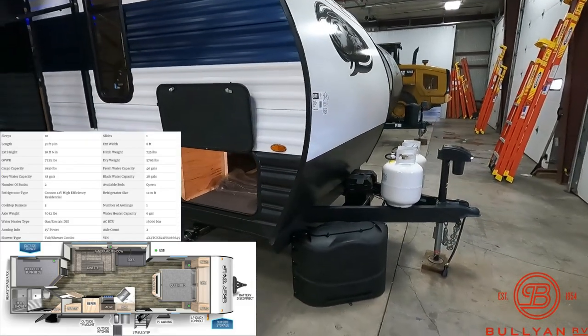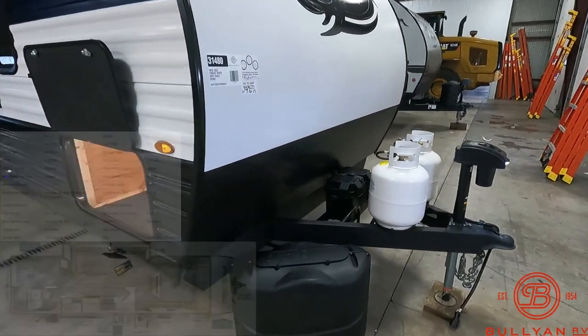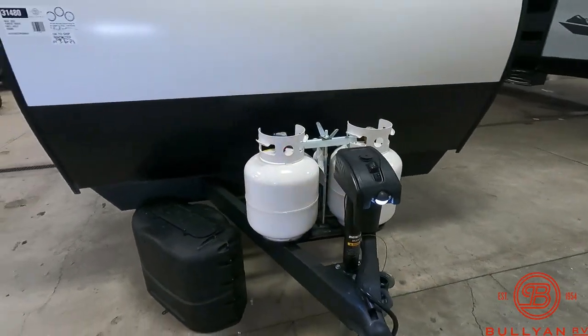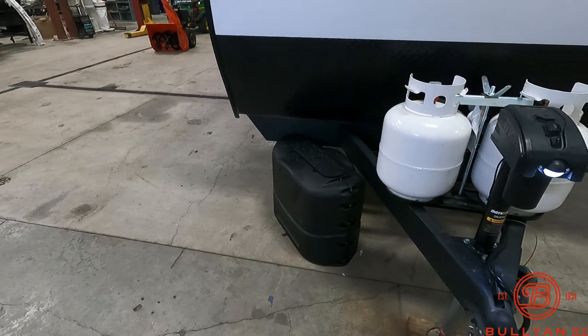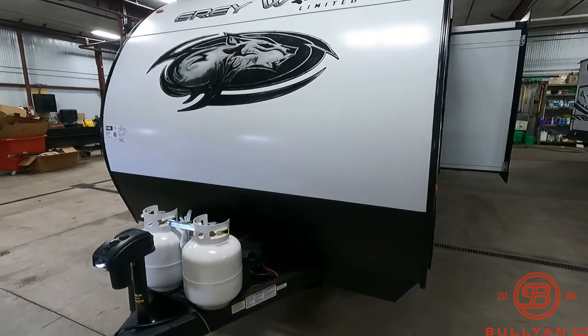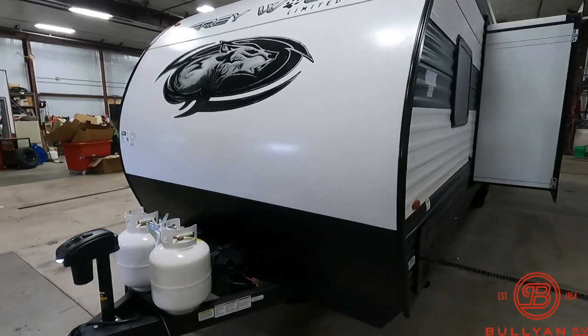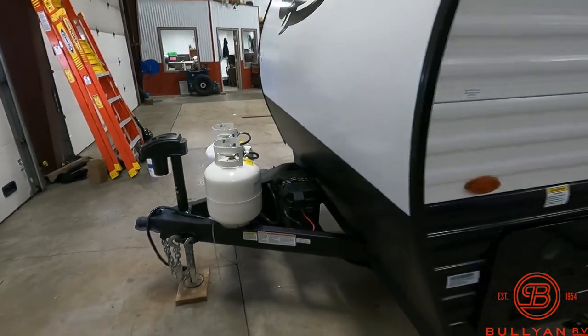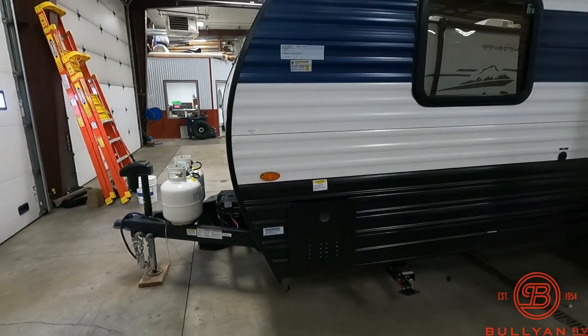Up front you do have the diamond plate rock guard, electric tongue jack with two 20 pound propane tanks, does come with a cover. This Grey Wolf does have the juice package option, so it comes from the factory with a battery which is installed right there, along with a solar panel on the roof.